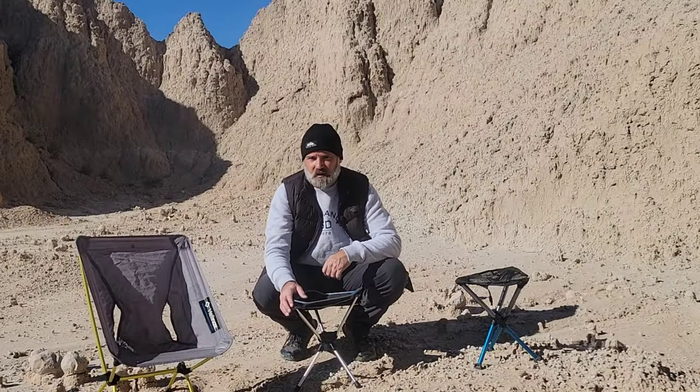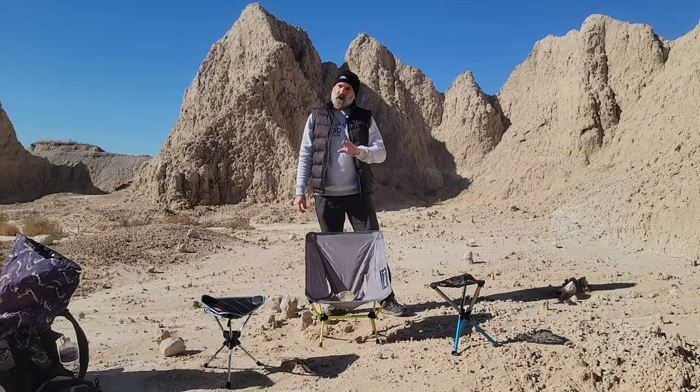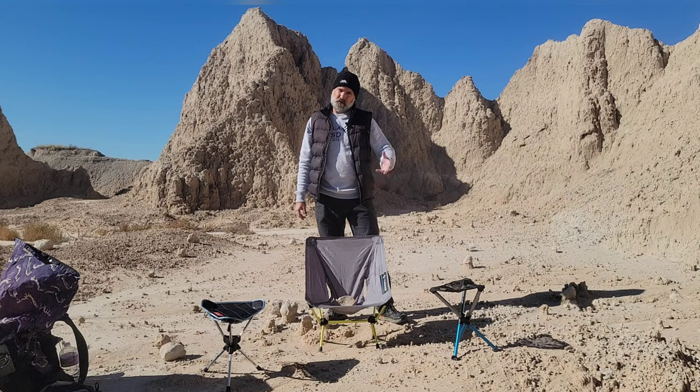All right, let's kick out a quick spec inspection. In front of you are three different chair options, all weighing in right around a pound. I'm going to quickly go through the most important specs, at least to me, of each of these chair options.